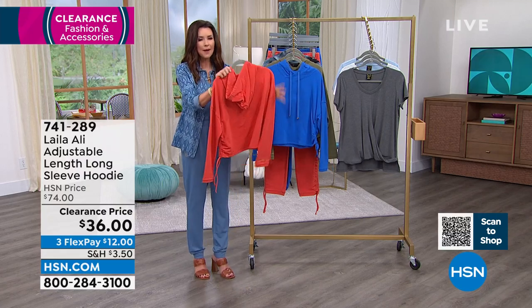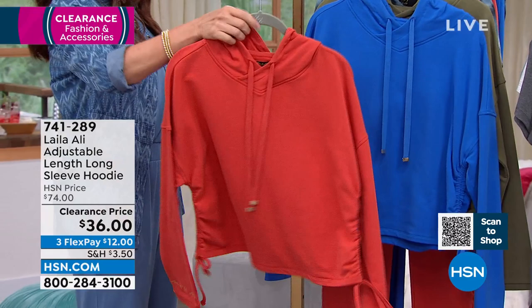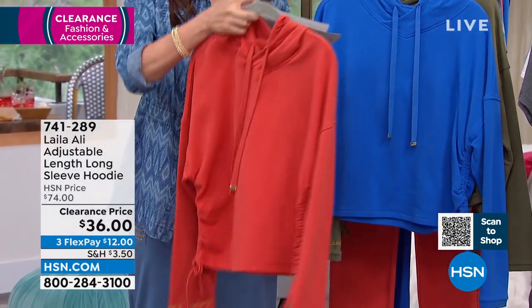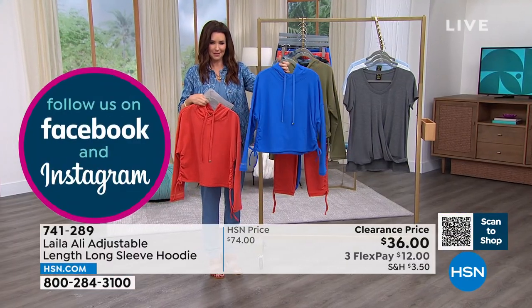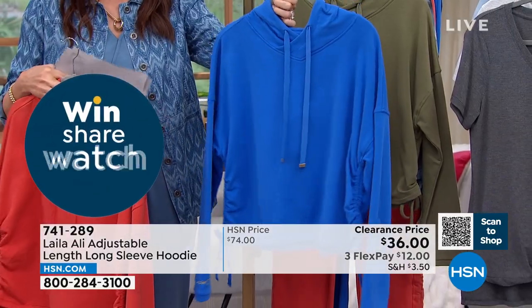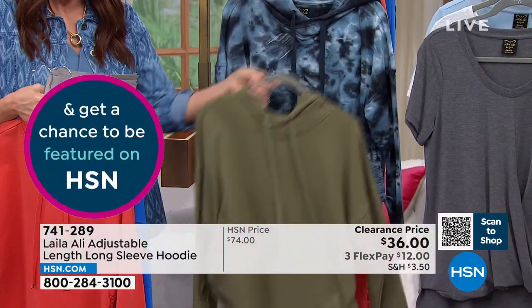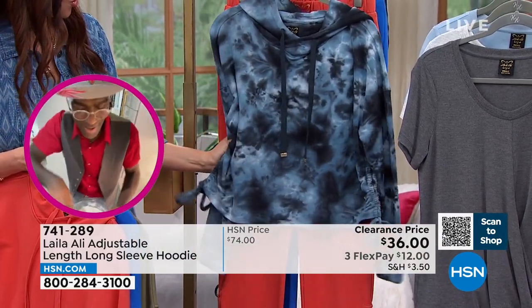True hoodie, buttery soft French terry, so gorgeous. Let me make sure I get the right colors. That one's chilly. This is your nebulous blue — vibrant, I love that, it's gorgeous. This is your deep lichen green. And then we have one tie-dye, it's your black-gray tie-dye. This one's going to be so popular.